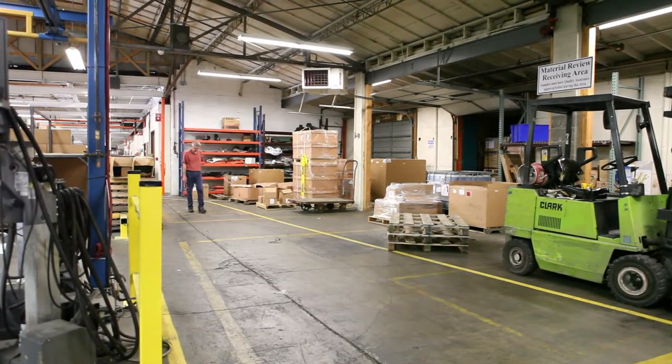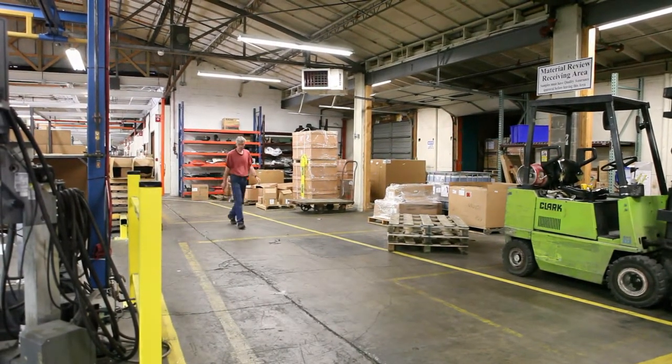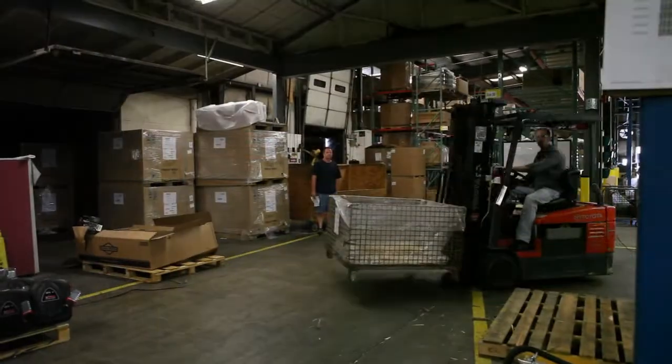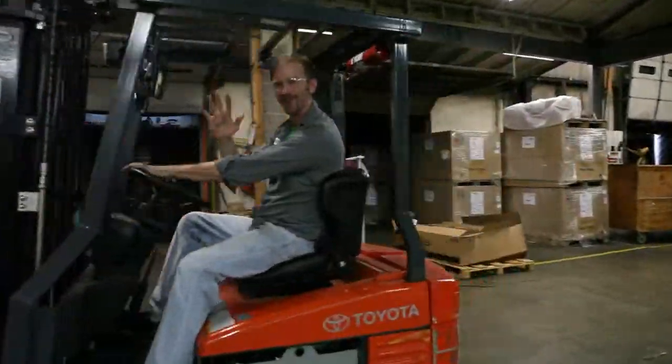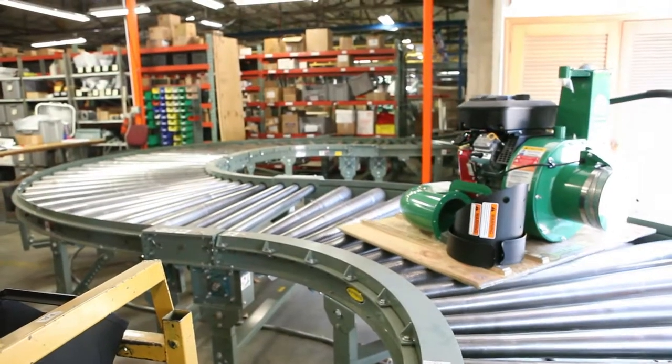I think we've met our objectives. Number one is do not move material — don't pick up material, don't move it around. We are in a very tight facility and limited in our space. To achieve a new floor layout that would allow us to focus on production and not moving material, we did achieve that goal.